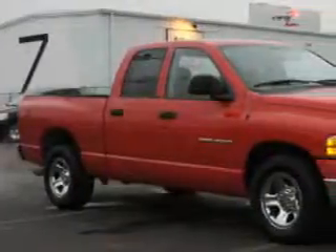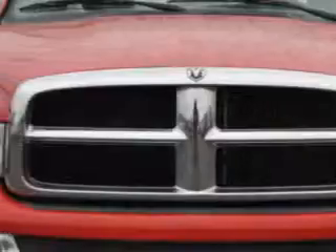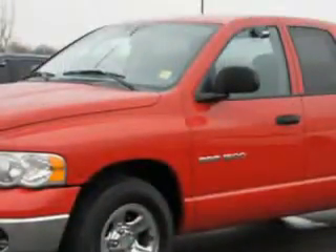Riverside Autoplex of Muscogee knows you want more in a car. You have a purpose for your vehicle. Check out this flame-red clear-coat 04 Dodge Ram 1500 Quad Cab Pickup Truck SLT.